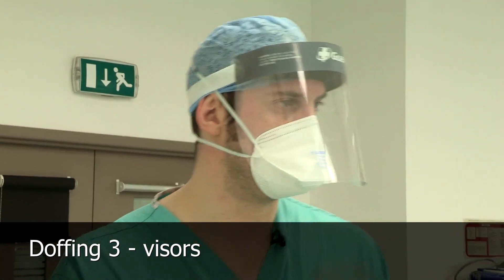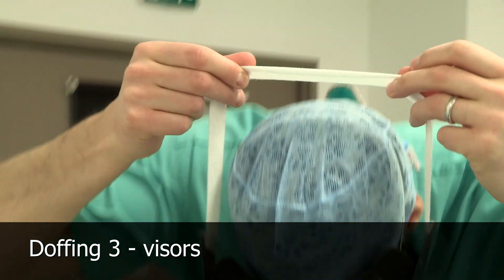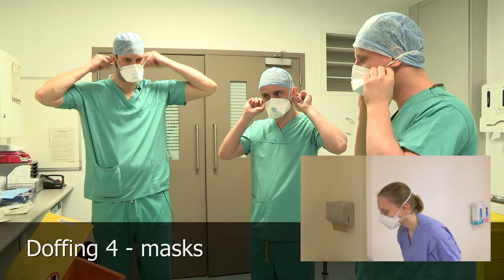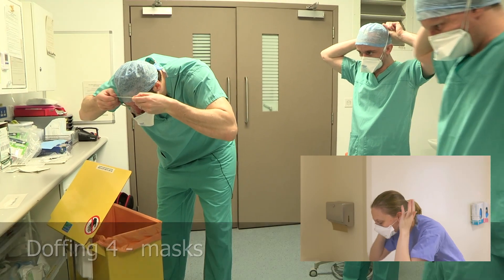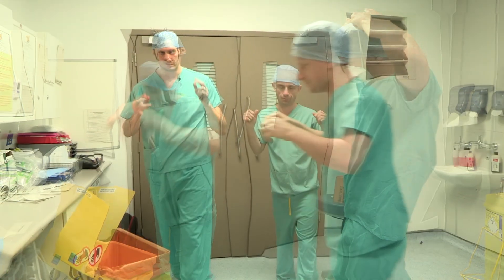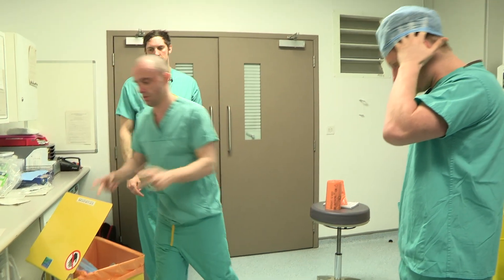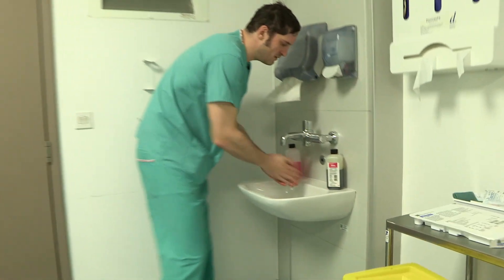One more thing before we leave — we need to get rid of the visors. Doffing the visors: hands behind heads. Pull the strap forward, lean over, and just let it drop. For the FFP3s, take the nape-of-the-neck strap and bring it up to the other strap so you've got both straps together, then lean over the bin, bring the strap over your head and let the mask drop so you never touch the front of the mask. Last thing is the hat: fingers on the inside, lift it off, and into the bin without touching the outside. Then we wash our hands with warm water and soap.